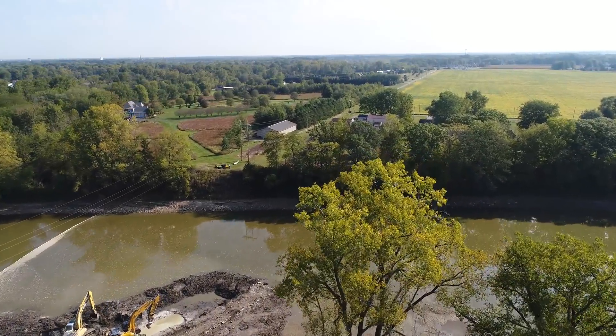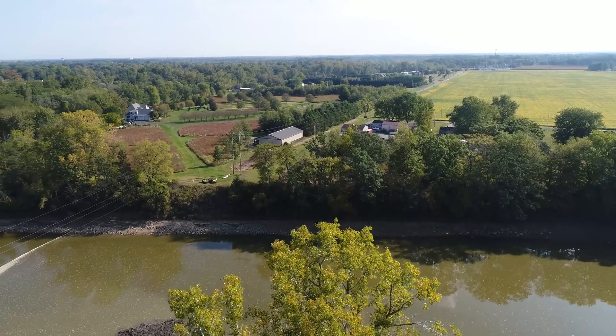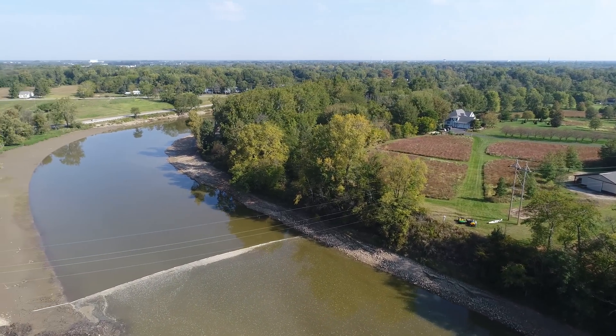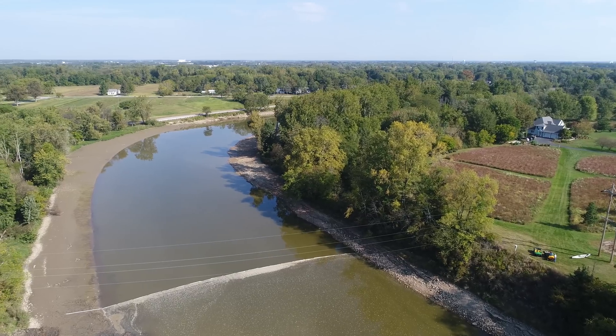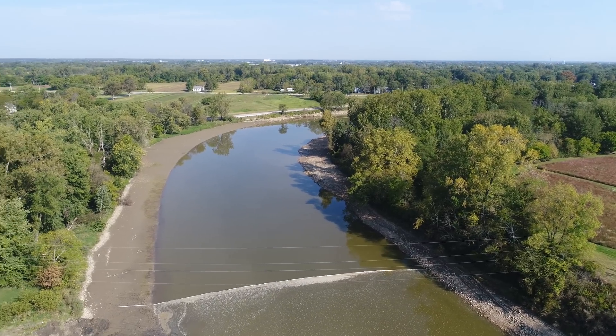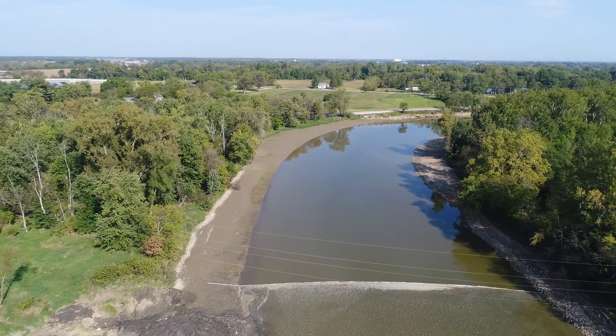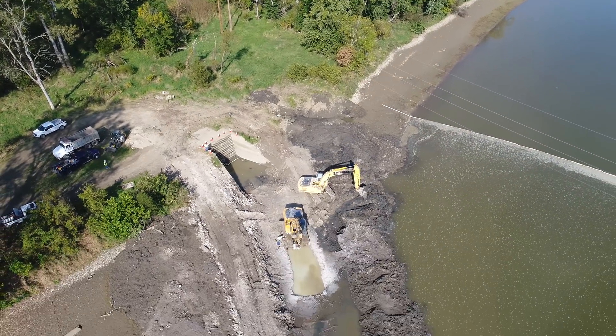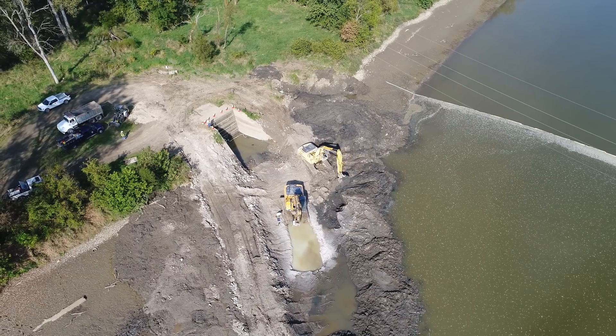Hello everyone, it's Bruce with Aerial Viewpoint and we are flying from Fremont Reservoir coming over the Sadusky River. We're going to see how they're doing with the cleaning project — cleaning out the inlet or intake for the reservoir.